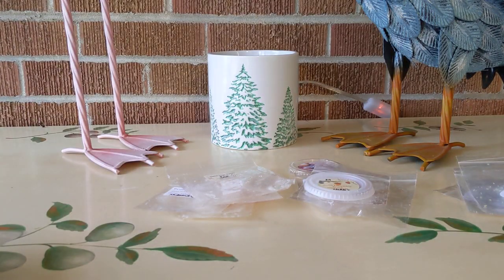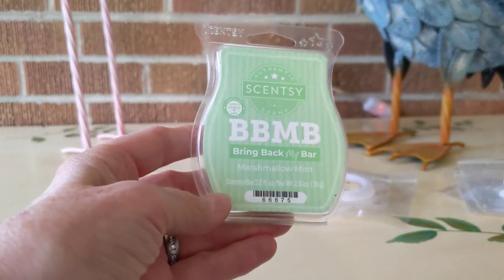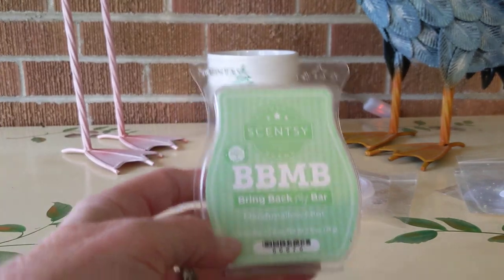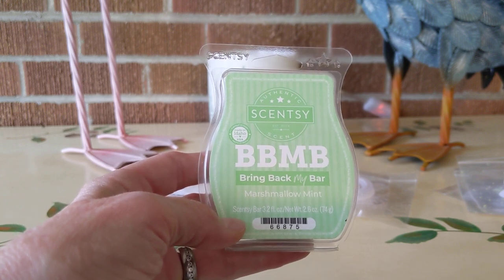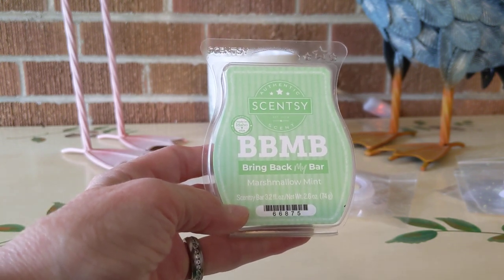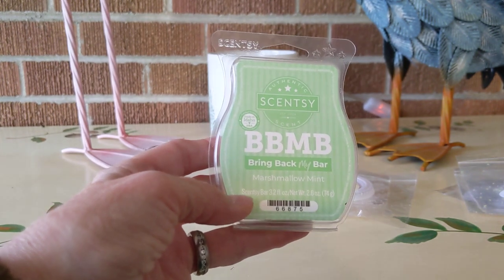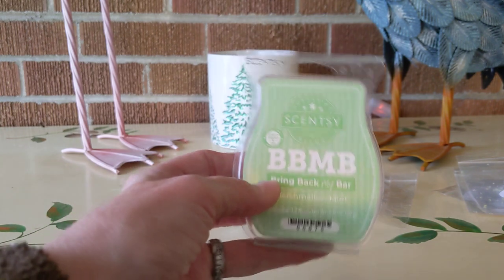And lastly I have two from Scentsy. My beloved Marshmallow Mint — I didn't finish this, I've only used two cubes, they're very long lasting. This is just the creamiest soft peppermint — so soothing. I've been putting this on at night. I love this. Of course I have ordered more and put it in my club. I adore this scent. I want it in my life forever. Beautiful.